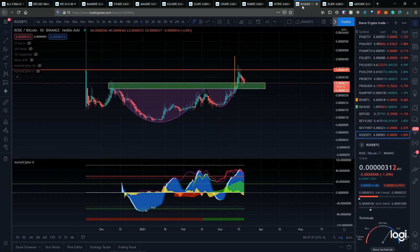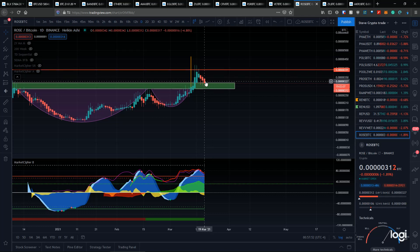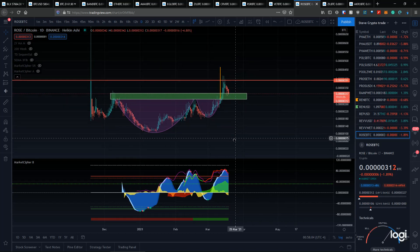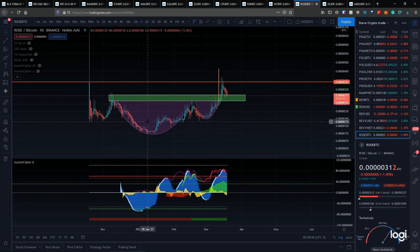ROSE is just retesting a previous zone that we broke out of. We could see a couple of days just to reset the oscillators and then see some further price action to the upside. Overall, since January we've been setting higher highs and higher lows, so I'm going to assume that trend is going to continue until it does not.